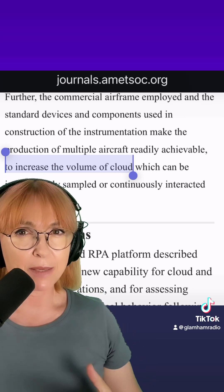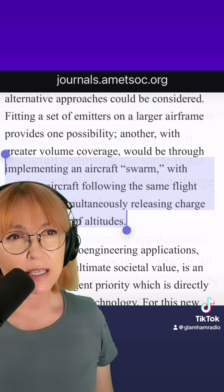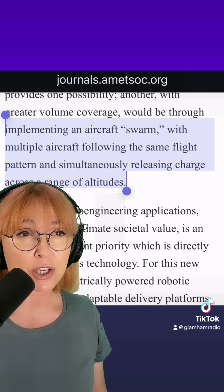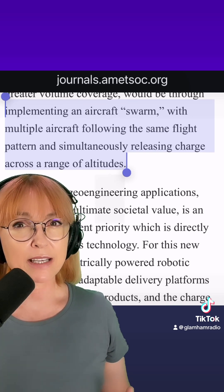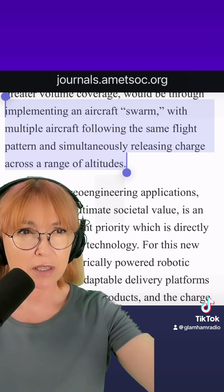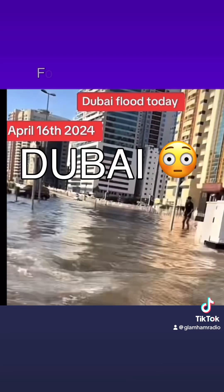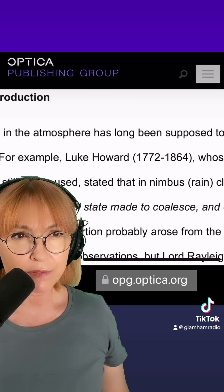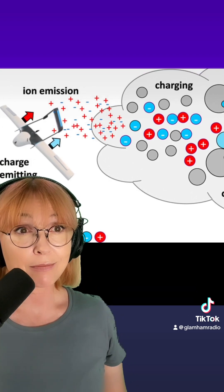This next part kind of made me feel a little creepy. What if they used an aircraft swarm? Implementing an aircraft swarm with multiple aircraft flying the same flight pattern and simultaneously releasing charge across a range of altitudes. This sounds like it could be effective in affecting clouds on a larger scale. Here's the acknowledgments — it did catch my eye: UAE. Isn't that where they just had a big flood? Electricity in the atmosphere has long been supposed to influence clouds of water droplets. So it sounds like you just have to charge clouds to make them rain.